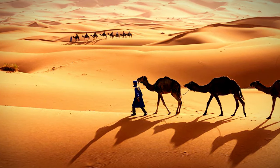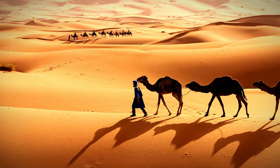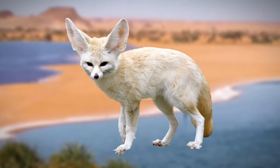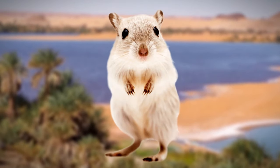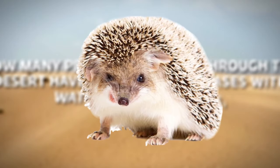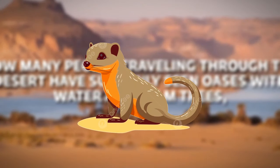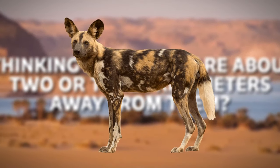The Sahara Desert is a home to wildlife including camels, desert foxes, gerbils, jerboas, cape hares, desert hedgehogs, Barbary sheep, baboons, common jackals, slender mongooses, sand cats, and African wild dogs.